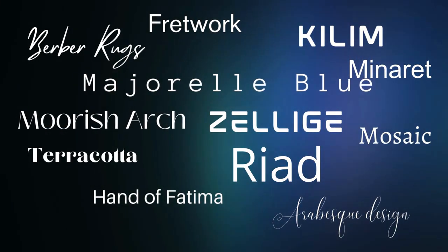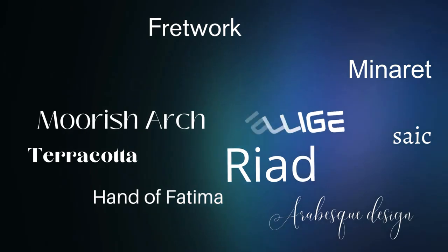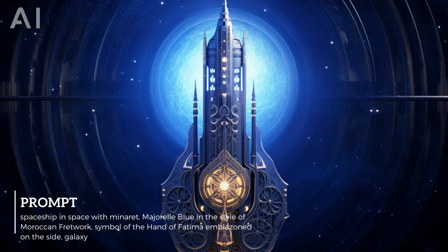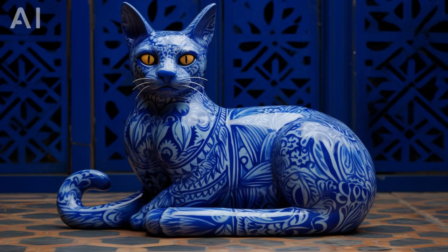If you like Moroccan design, use these specific terms in your prompts. But it's not just about replicating Moroccan art — it's about using the Moroccan aesthetic in a new way. That's the power of AI image generation.